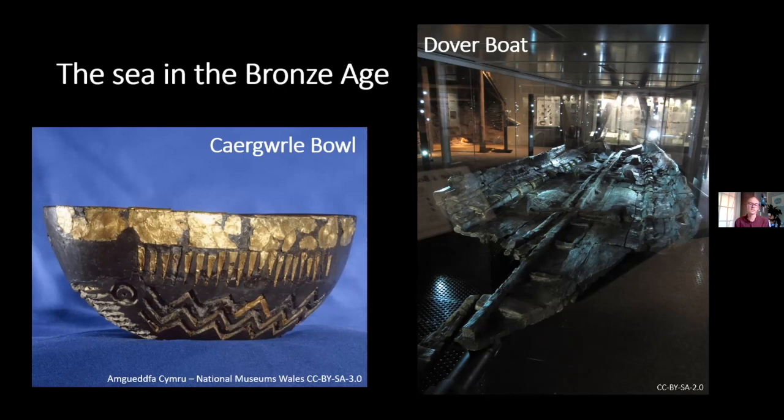These were dangerous places to travel, and we can sometimes get glimpses of the symbolism of the sea through objects. The Cargoorlie Bowl from North Wales was deposited along the River Alan — a major route into north Wales from Ireland. Dating a century or two before the Minch Torque, it is produced from shale and gold with the gold wrapped around aspects of tin, and is believed to represent a boat. The zigzags at the bottom have been interpreted as waves and triangular elements as oars.